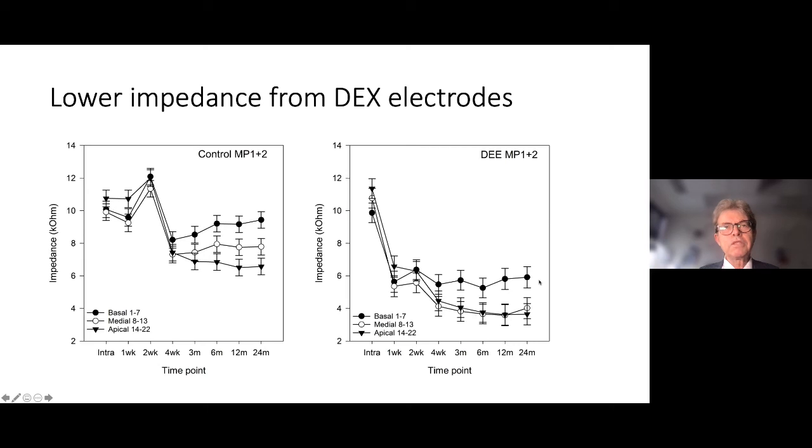With the drug-eluting electrode, not only did the impedances drop further after switch-on, but they stayed consistently down without rising for two years. This is good evidence that a drug-eluting cochlear implant is likely reducing fibrosis, and if reducing fibrosis, it may prevent some of that delayed hearing loss when the implant electrode is near but not touching the basilar membrane. The pivotal study for this drug-eluting electrode has just commenced, and I have the privilege of being the coordinating investigator.